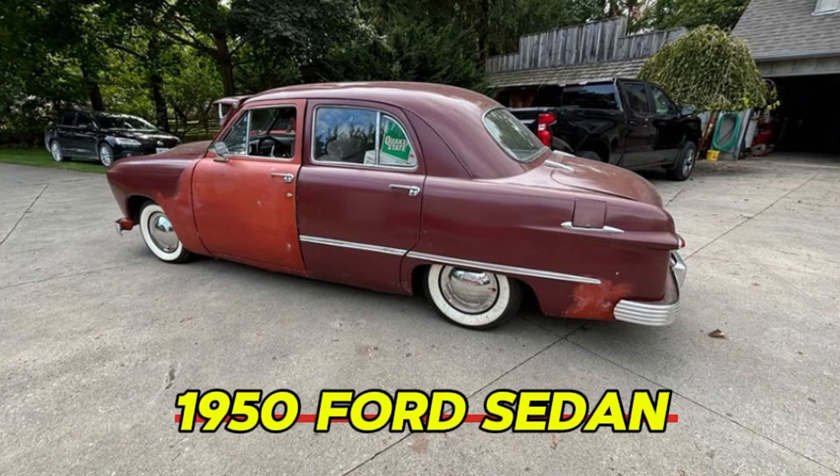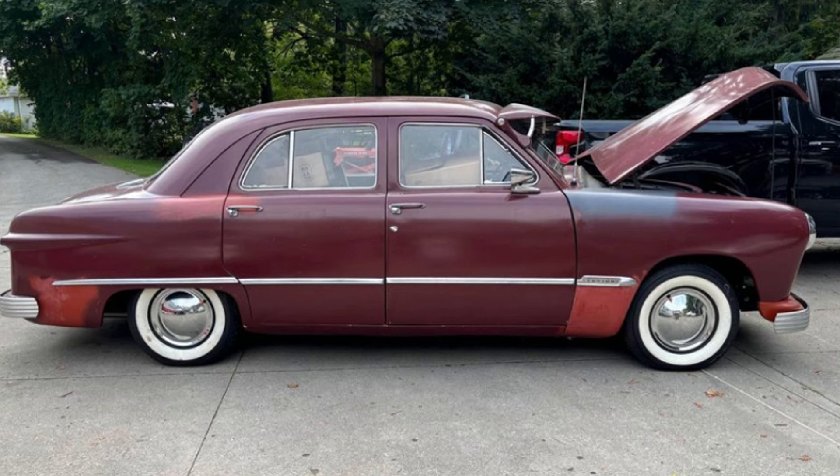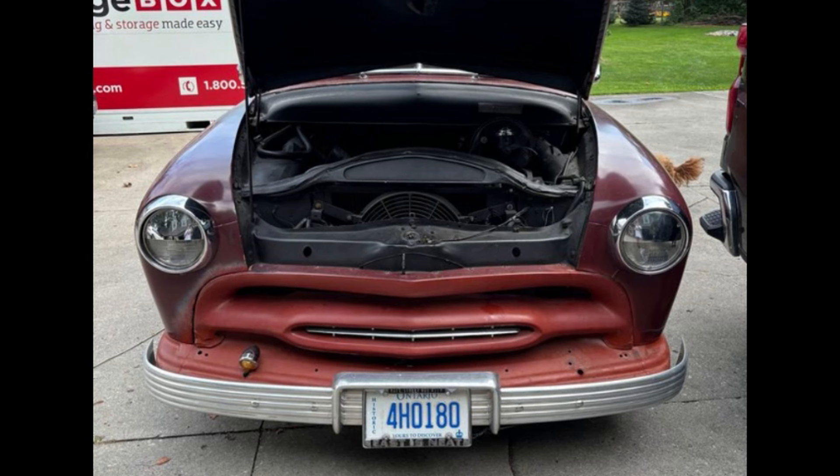Number 5: 1950 Ford Sedan. Price: $7,100. This car boasts a vibrant red exterior that commands attention wherever it goes. With 100,000 kilometers on the odometer, this vehicle is powered by a small block Chevy engine, providing both reliability and enhanced performance. Its automatic transmission ensures a smooth driving experience, making it suitable for both collectors and those looking for a fun ride. This Ford sedan has a storied history, combining vintage charm with modern engine technology.